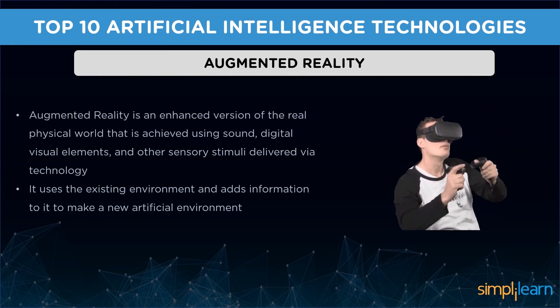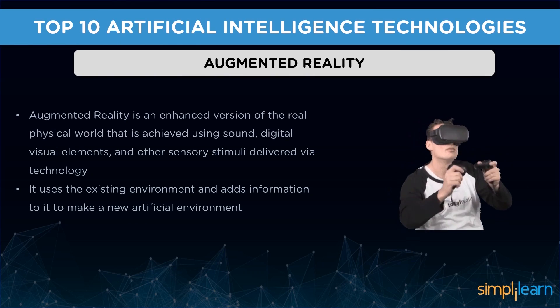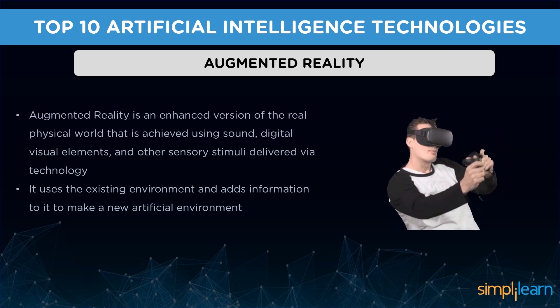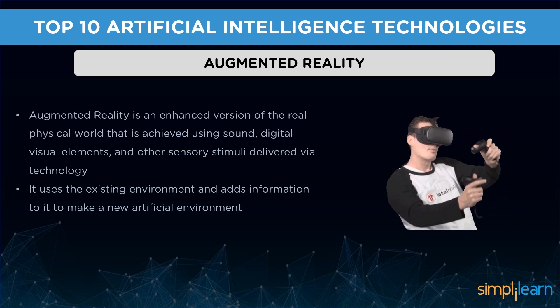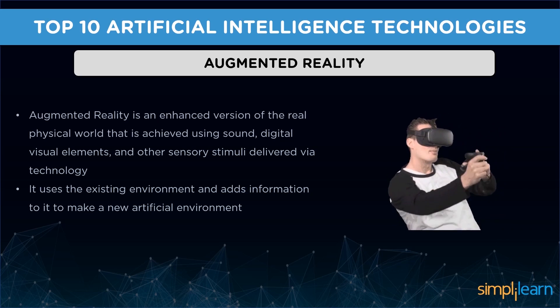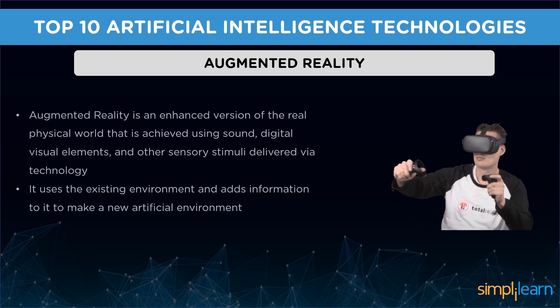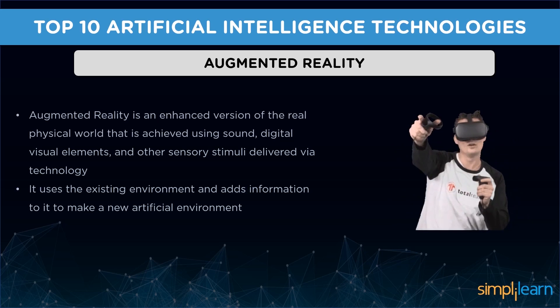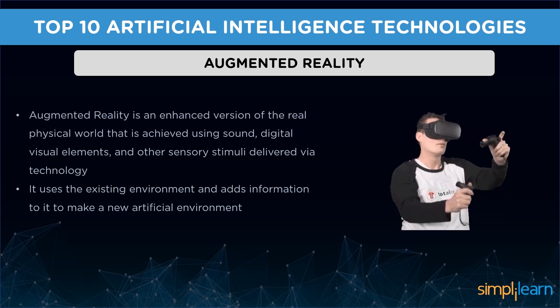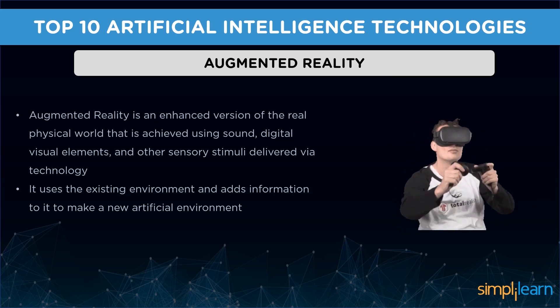Followed by speech recognition, we have augmented reality — yet another trendy technology in artificial intelligence. Augmented reality is an enhanced version of the real physical world achieved using sound, digital visual elements, and other sensory stimuli delivered via technology. It uses the existing environment and adds information to it to create a new artificial environment, altering the perception of the real world. Augmented reality is making its way into several retail stores, making selection and furnishing much more fun and interactive.